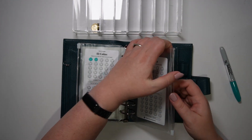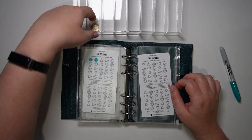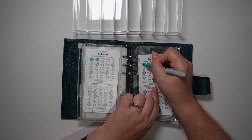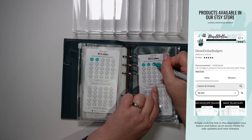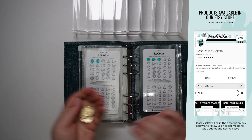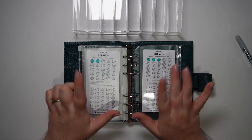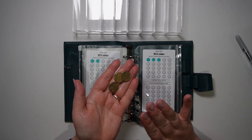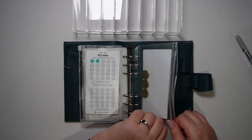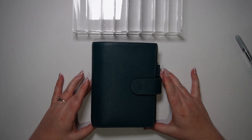For the $2 challenge I'm going to use those $2 coins from my wallet — we have three $2 coins, so I'll colour in three of these coins. Each of these challenges, unless stated otherwise, can be purchased from my Etsy shop called Diesel Dollar Budgets — I'll have a link in the description. So that's $6 going into our $2 challenge, and with that, all our sinking funds and savings challenges are stuffed for this fortnight.